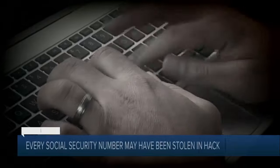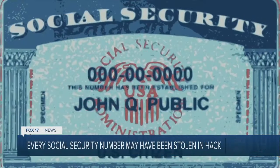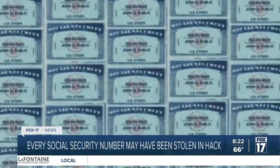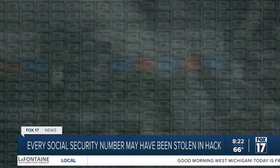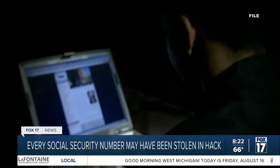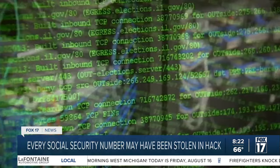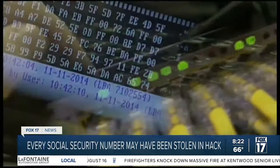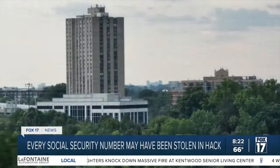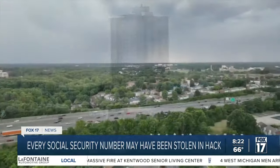Developing this morning: billions of social security numbers have been exposed on the dark web. A group of hackers claiming to have stolen nearly 3 billion records of personal information, including names, social security numbers, and addresses. The information was then leaked, and it's believed it comes from a business called National Public Data.